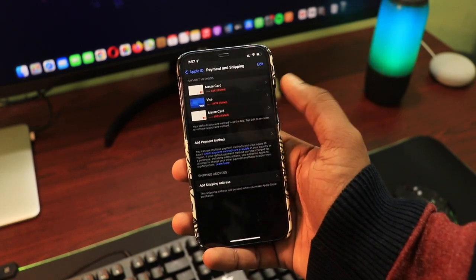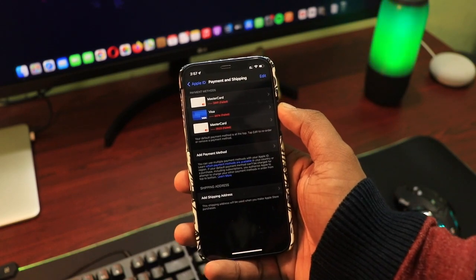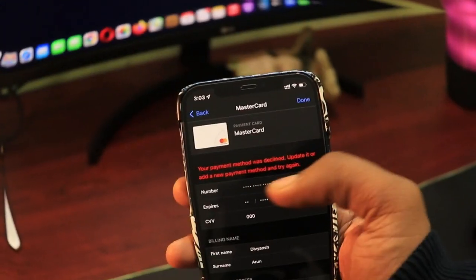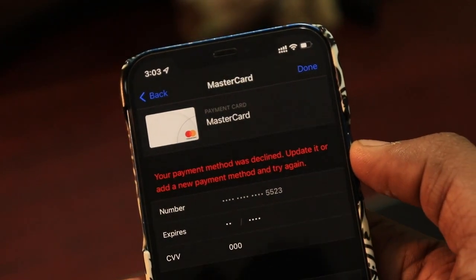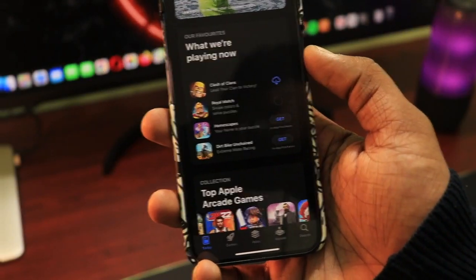Alright, so you're an iPhone user and you're facing this issue that your payment method is getting declined and it's asking you to enter another payment method. The worst thing is when you try with any different method, it stays the same. Also, if your payment method is stuck then you can't download any application from the App Store, not even the free ones, and that's pretty frustrating. But don't worry, in this video I'll show you how to fix it.